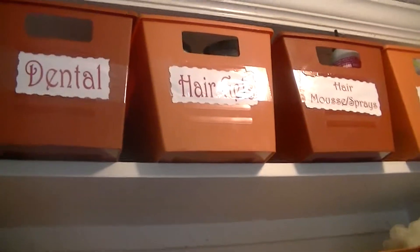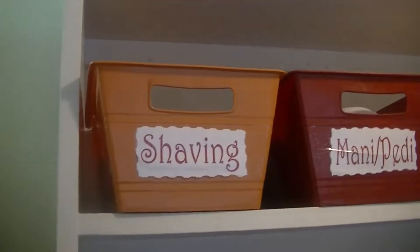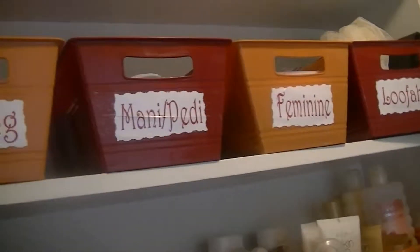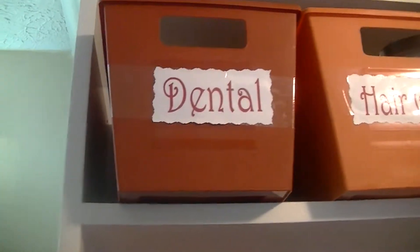I've gotten obsessed with bins, so I went to Dollar Tree and cleaned out all of these colors — the burgundy and the pumpkin color — because those are like my favorite colors. So I have them in my kitchen and up here. I'll do the kitchen in another video. So the top shelf has the dental area.